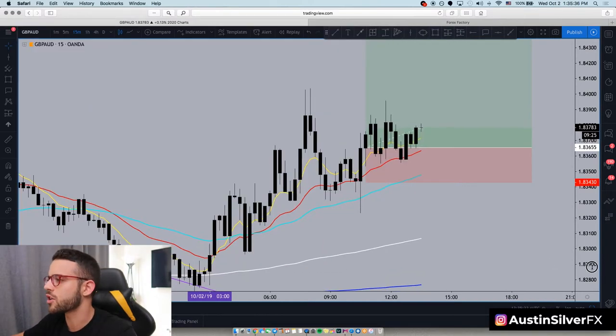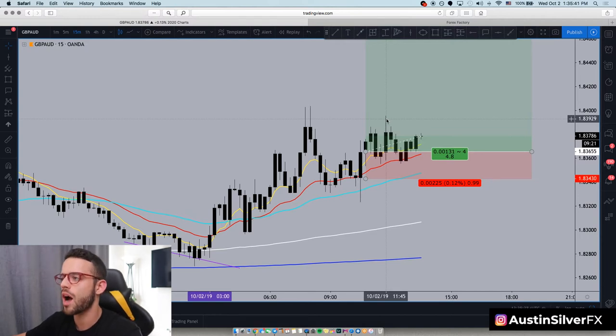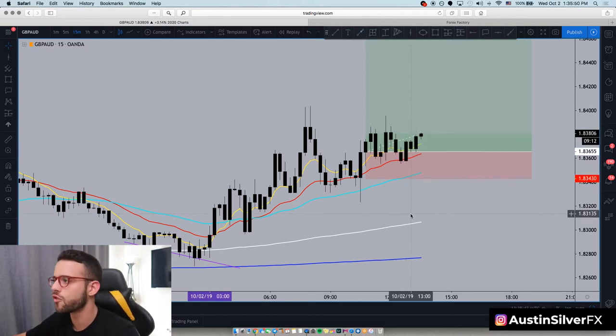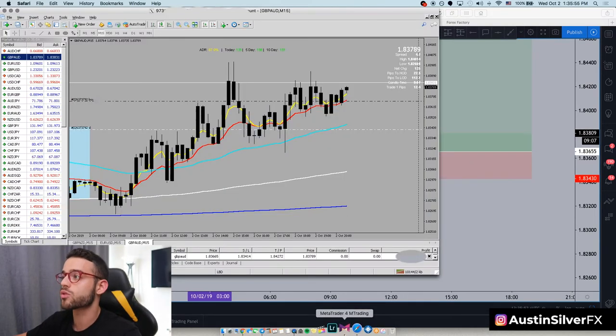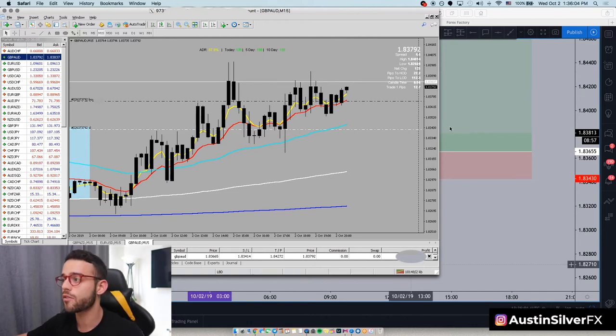If I take it to the 15-minute, you can see where I entered. It did pop about 24 pips or so in profit, but then quickly came back down and has just been really consolidating sideways around my entry price. Slowly it's been moving higher, so I haven't gotten out of the trade yet — I'm still full in the trade, up about 12 now. This thing will kick up quickly. As you can see on ADR here on MetaTrader, there's still about 20 pips left in ADR for this thing to kick up. I think we could get 30 or 40 pips profit out of this if I'm patient enough.